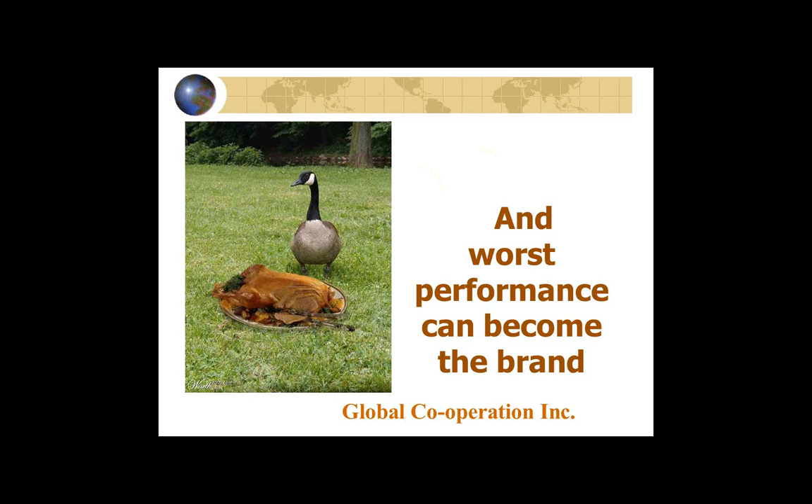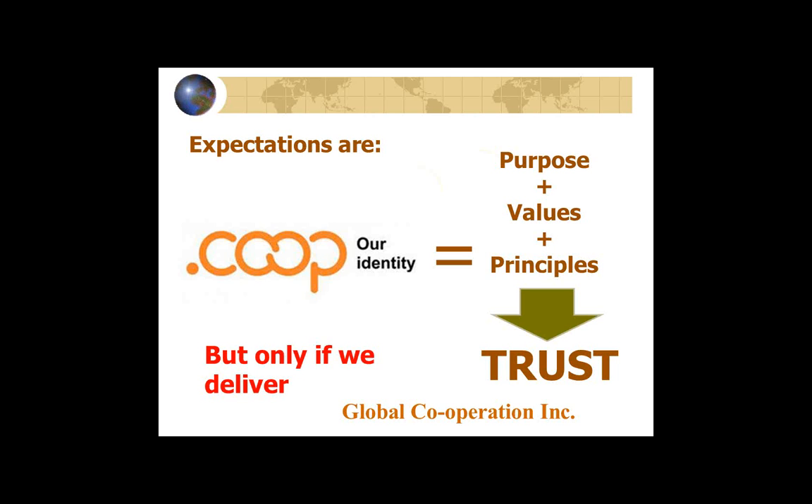When a private sector business fails, people say 'ah, the miracle of the marketplace, weeding out the weak ones.' So the co-op brand is something that cooperatives wear, performance good or performance bad. The expectations are there.